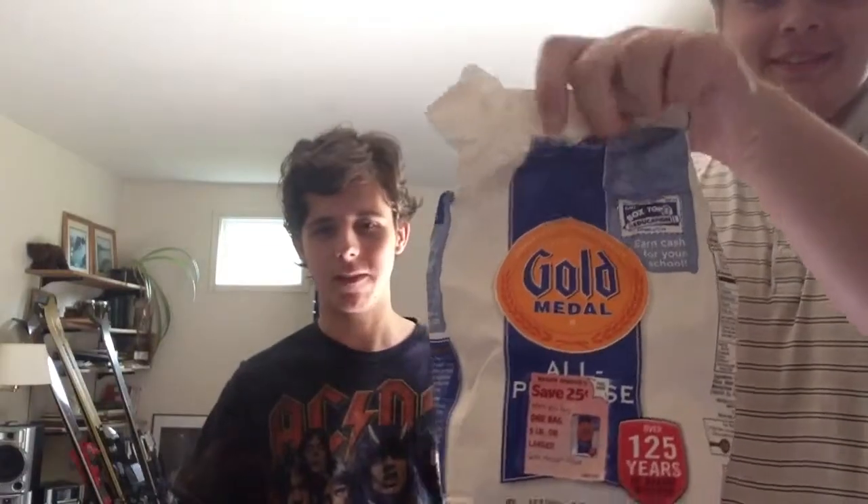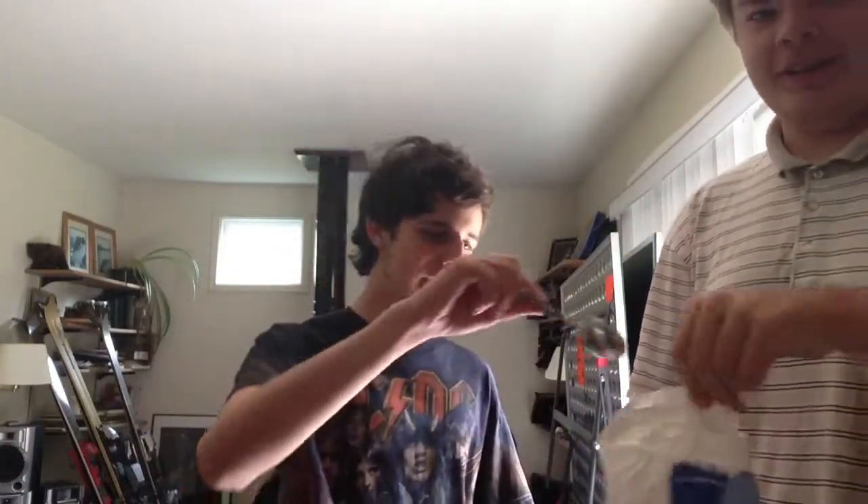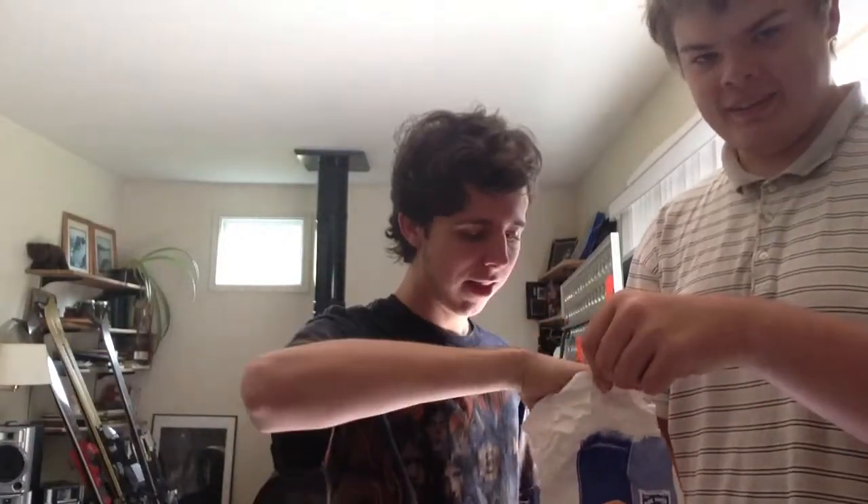Hey YouTube, Daredevil Challengers again. Today we'll be doing the flour challenge — it's basically another version of the cinnamon challenge. I liked the cinnamon challenge taste. In this challenge we have to swallow a spoonful of flour, just like the cinnamon challenge and the chili powder challenge.